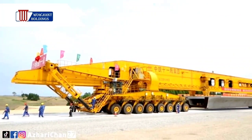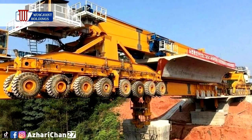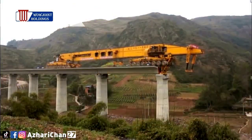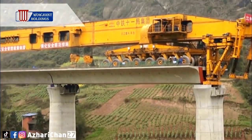The machine transports itself via its set of 64 wheels, which are split into four sections consisting of 16 wheels each. As each section is capable of rotating 90 degrees, the SLJ-900 can move sideways in order to facilitate easy pickups of beams.